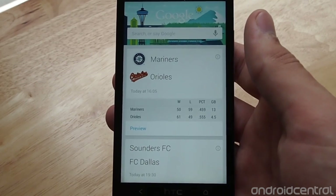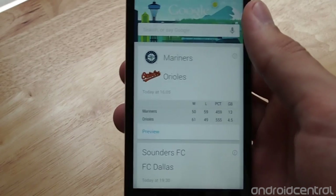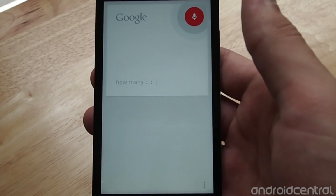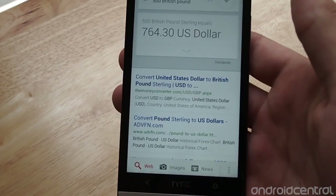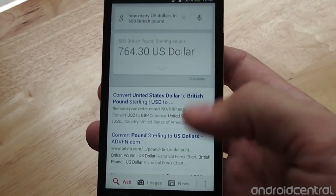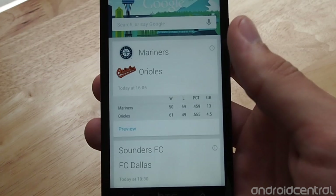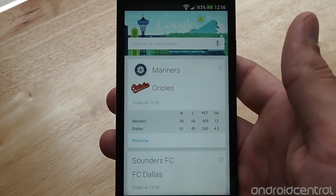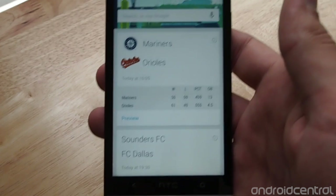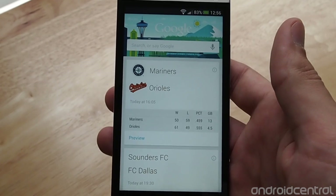Of course you can ask any kind of Google-y question, like how many millimeters are in a foot, or 'How many US dollars in 500 British pounds?' On things like that where they can give you a voice response, Google Now will always give you a voice response as well, which is nice. You can also do that with nutrition info — say 'How many calories are in a pound of potatoes?' and it'll give you that nutrition info.